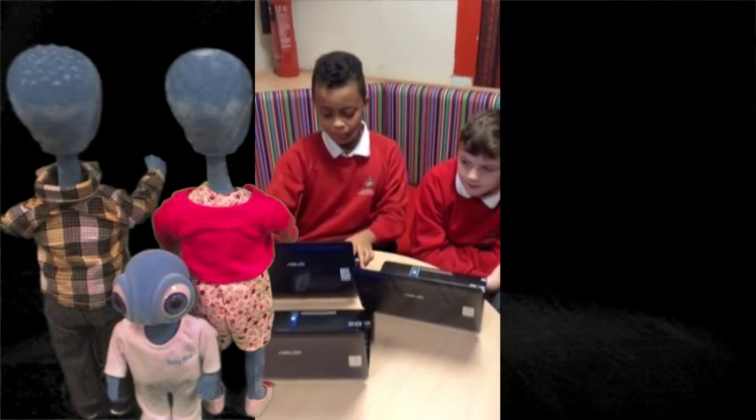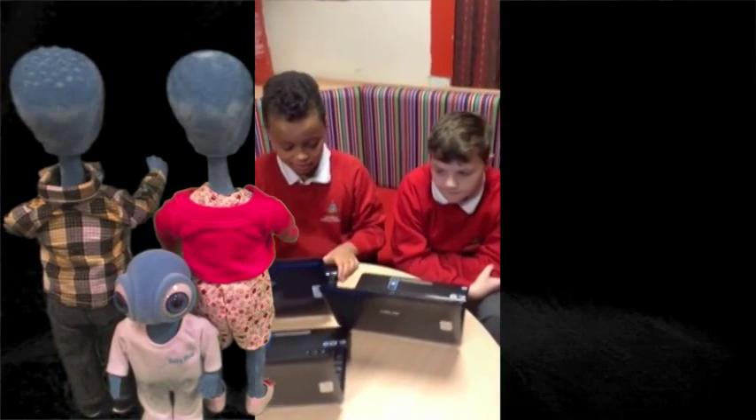We produce work using laptops. We are checking for any updates on our laptops.